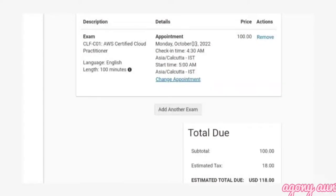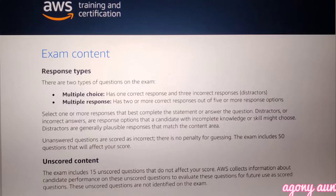The second point is the cost of this exam. This exam costs 118 US dollars including tax. The third point is the pattern of the exam. There will be a total of 65 questions, including multiple choice and multiple response questions, and you will be given a time limit of 90 minutes to complete the exam.